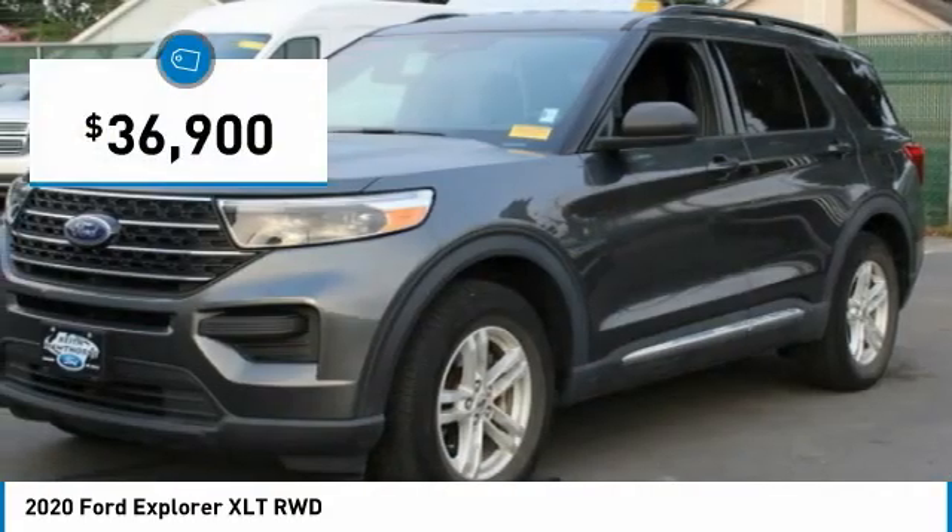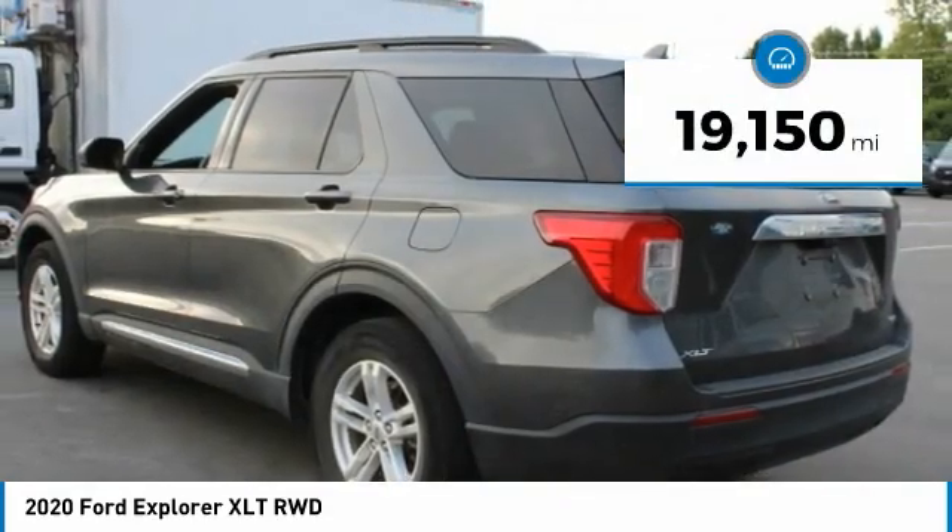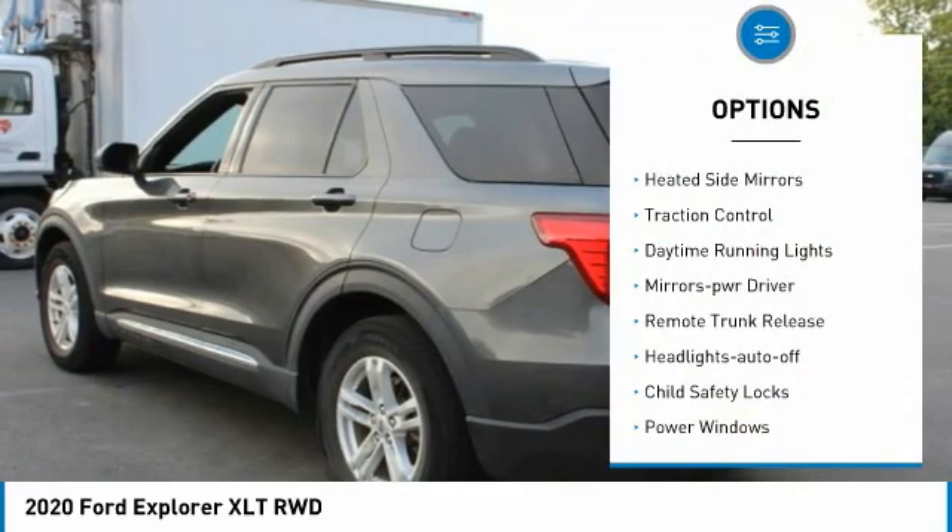It is priced below $40,000 and has less than 20,000 miles. Here are some of this vehicle's great options: heated side mirrors.